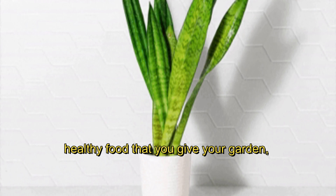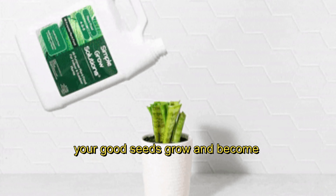Meanwhile, prebiotics are the healthy food that you give your garden, like a special plant food that helps your good seeds grow and become stronger.